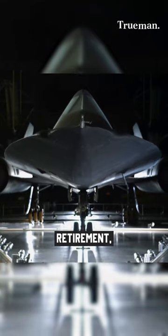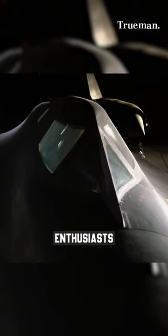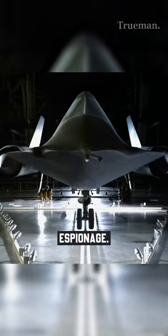Even after its retirement, the SR-71 Blackbird continues to captivate aviation enthusiasts worldwide, representing an era of innovation and daring espionage.